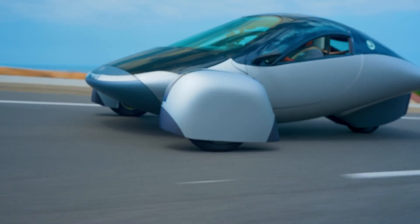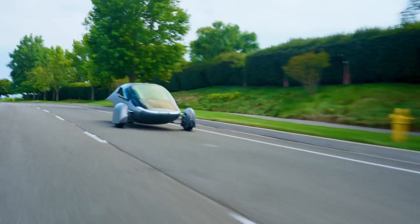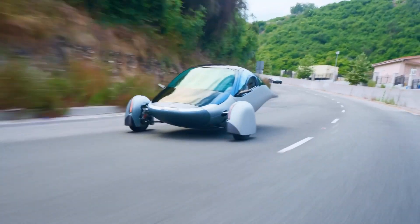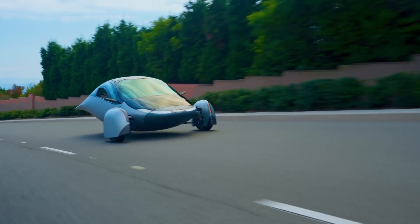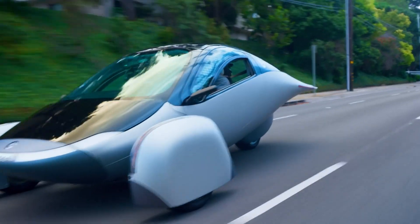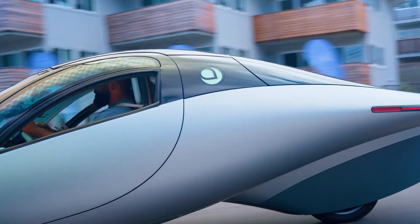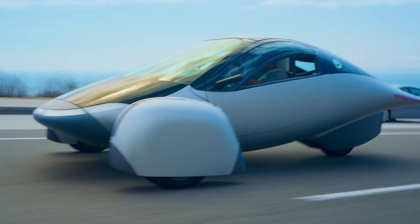The Aptera Solar Array allows for a battery range of 200 miles without plugging in, and it meets rigorous safety standards while being classified as a motorcycle. Constructed from lightweight, durable composite materials, its design maximizes both performance and strength. With an attractive starting price of $25,900, the Aptera Solar Electric Vehicle offers an exceptional blend of affordability and advanced technology.